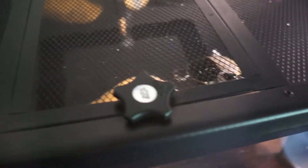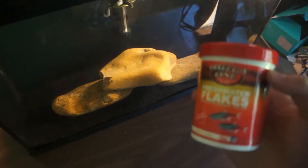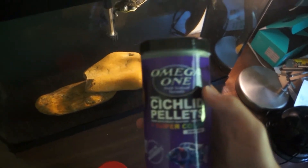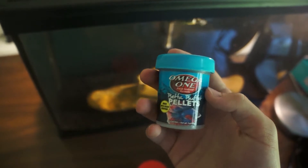They're just in the tank chilling. The turtle has tried to eat them before but he just can't get them because they're too fast, so they just chill together and they're so cool. I feed them these omega-1 freshwater flakes and also these small cichlid pellets.